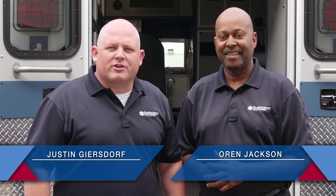Hi, I'm Justin Giersdorf, Recruiting Coordinator for Emergent Health Partners. And I'm Orrin Jackson, External Recruiter for Emergent Health Partners. Justin and I are here today to walk you through our application process and discuss some other career opportunities that you might be interested in. Follow us and we'll walk you through it step by step.